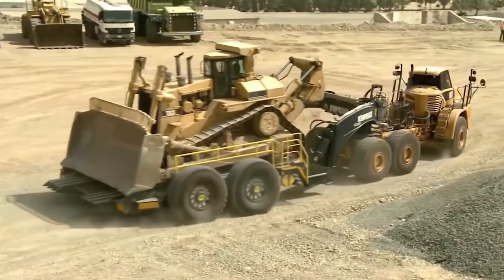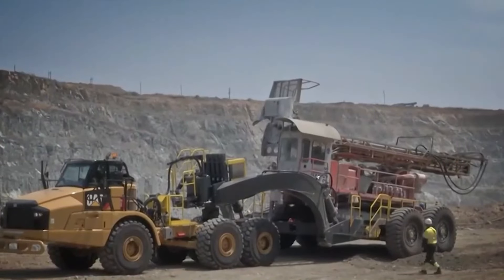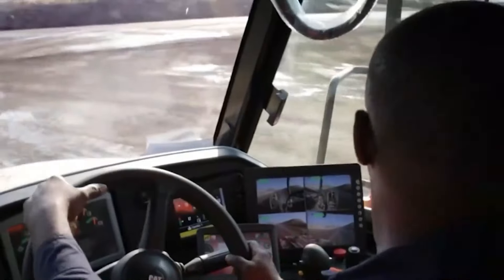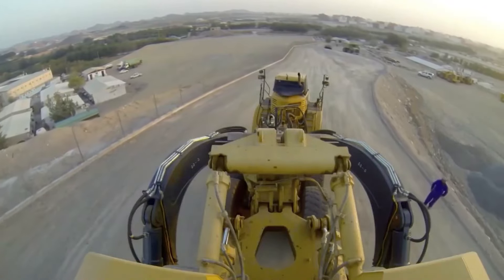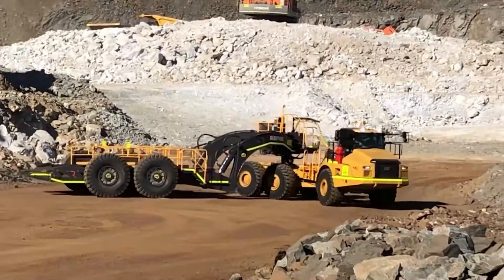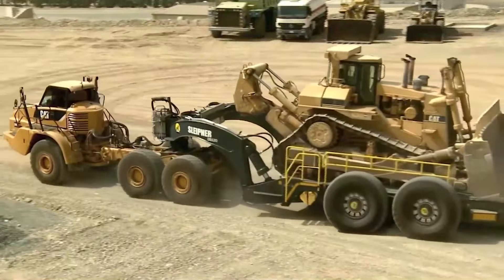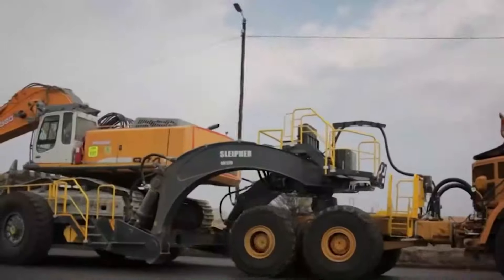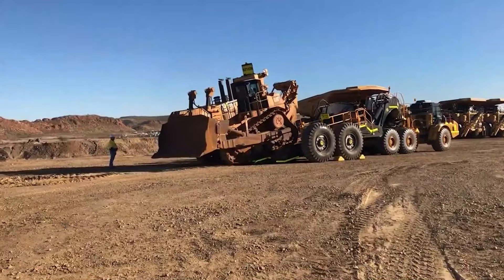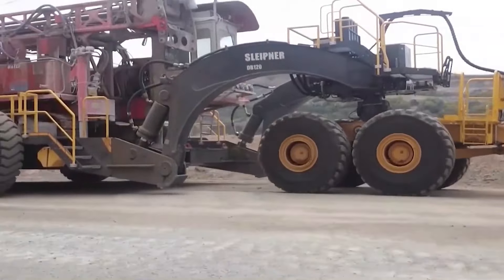The tilting trailer bed on the DB120 is revolutionary — safe, rapid loading for dozers in less than two minutes, guaranteed. Furthermore, heavy gear transportation has never been easier thanks to its hydraulically operated leveling mechanism. The DB120 prioritizes safety above all else. Its dependable braking system, which includes an emergency function, guarantees that transit downhill is constantly under control. Not to mention the reverse camera and integrated LED lighting, which provide unparalleled visibility.